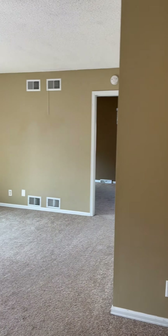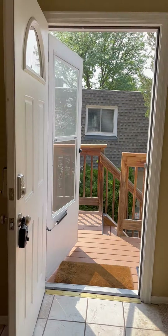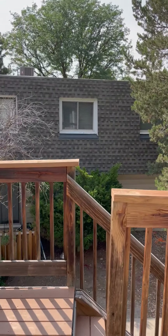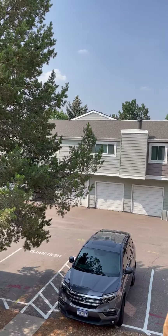6785 East Arizona Avenue, unit E. Thanks for watching.